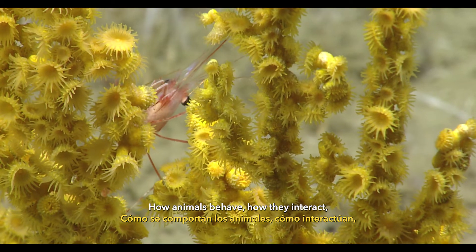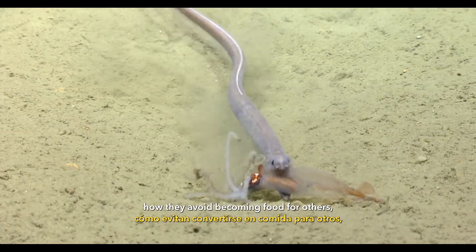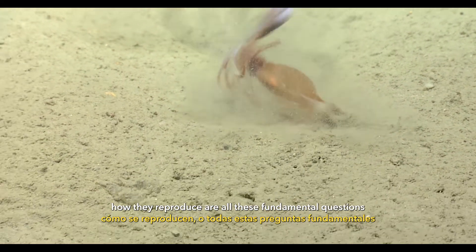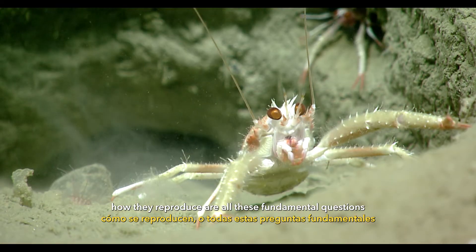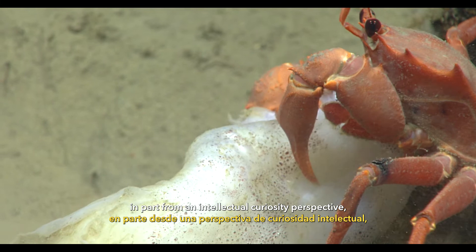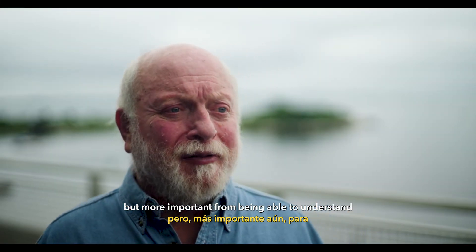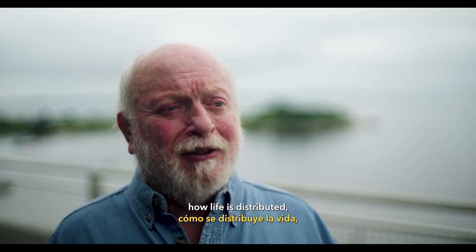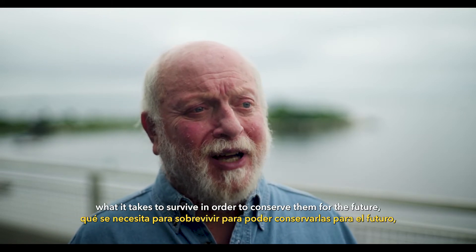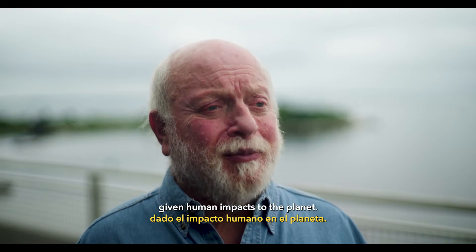How animals behave, how they interact, how they hunt for prey, how they avoid becoming food for others, how they reproduce — these are all fundamental questions that we want answers to, in part from an intellectual curiosity perspective, but more importantly from being able to understand how life is distributed and what it takes to survive, in order to conserve them for the future given human impacts to the planet.